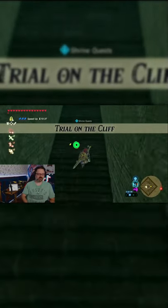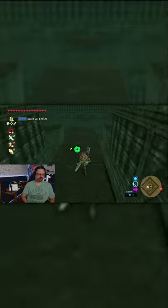Now just follow the path up the stairs to the left and you find your solution to North Lomai Labyrinth. Let's go.